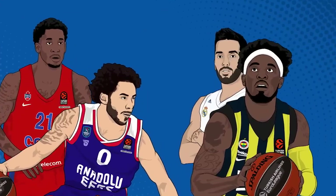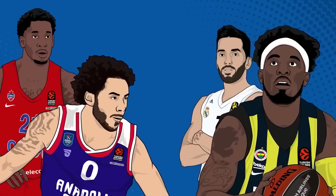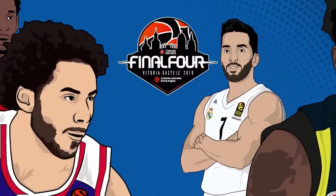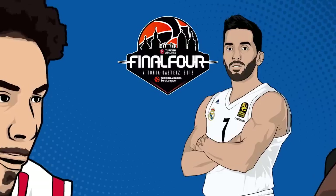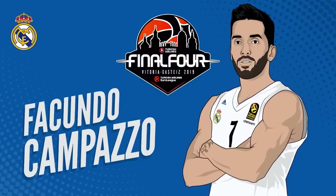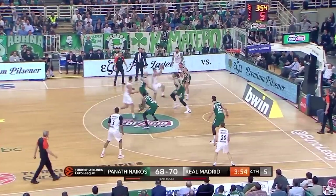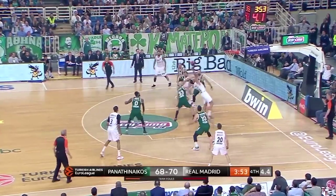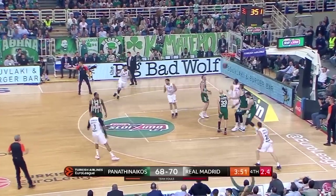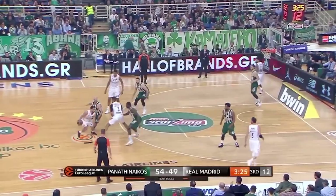Today, let's spotlight four key players from each of the final four teams and explain why they're so vital to their team's success. For Real Madrid, the story of the playoffs was the brilliance of Facundo Campazo. He averaged 12.3 points and a whopping 8.3 assists, one more spectacular than the last.